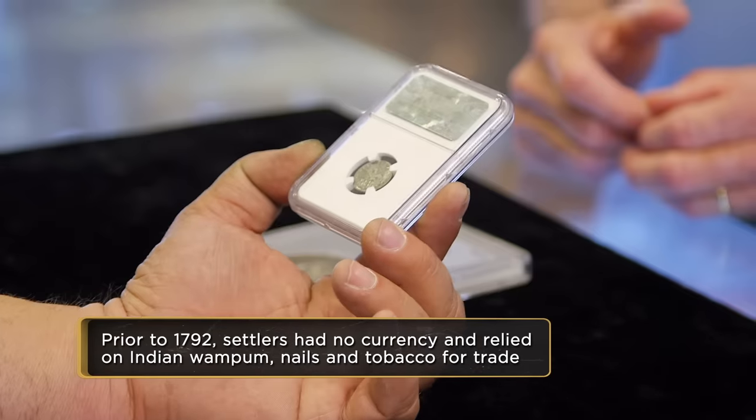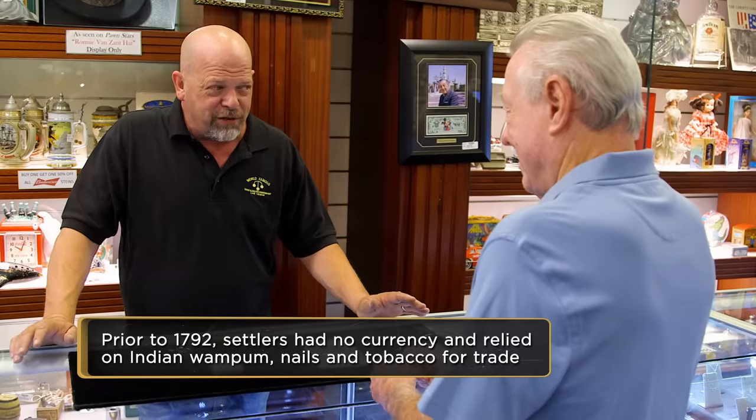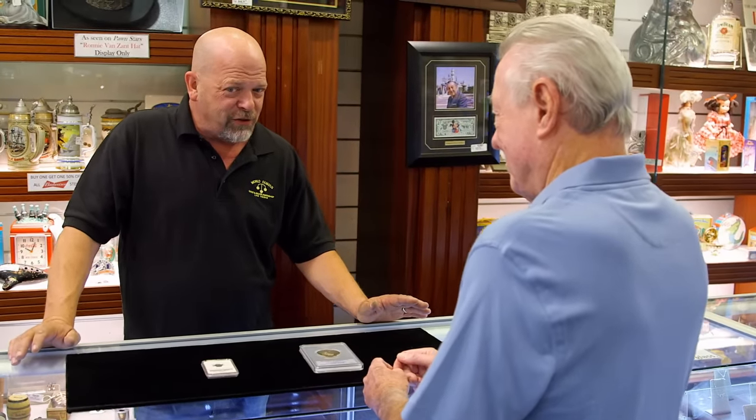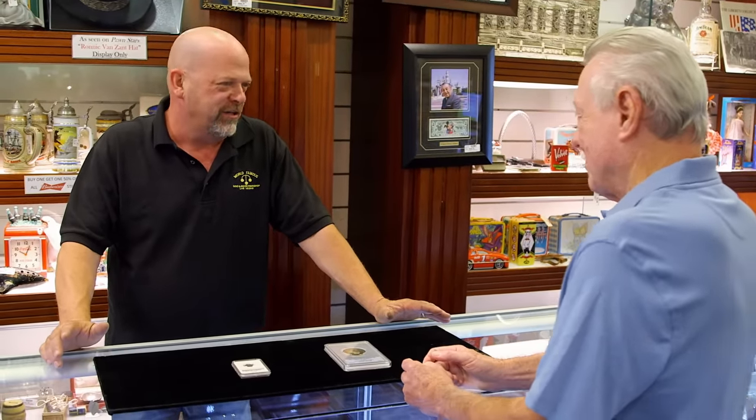But this is the very first one. And the rumor has it that George Washington basically jacked Martha's silverware to have it made. That is the story — no documentation about it, but that is the story. You know what? I'm going to stick with the story because I like it. It makes George Washington look a little gangster.